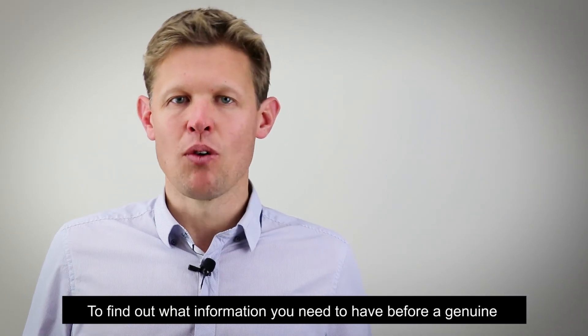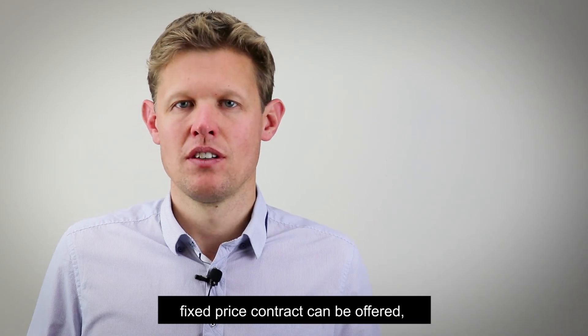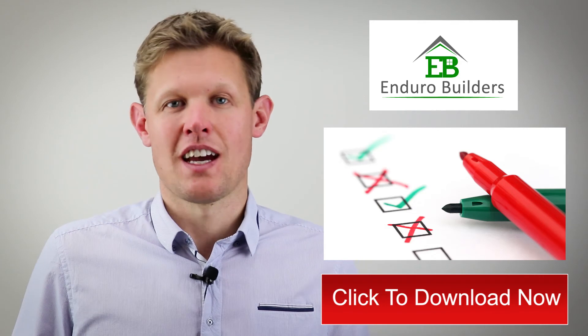To find out what information you need to have before a genuine fixed price contract can be offered, download our 16-point pre-contract checklist today. Click the link below to download it now.